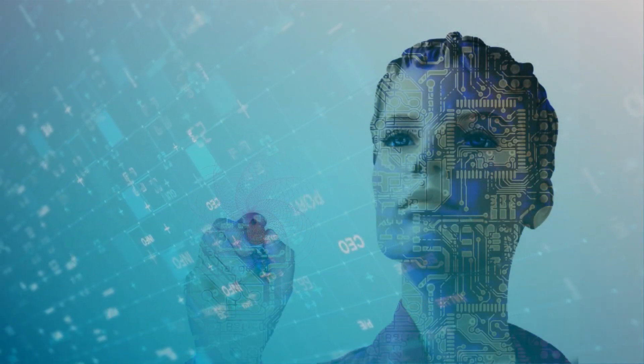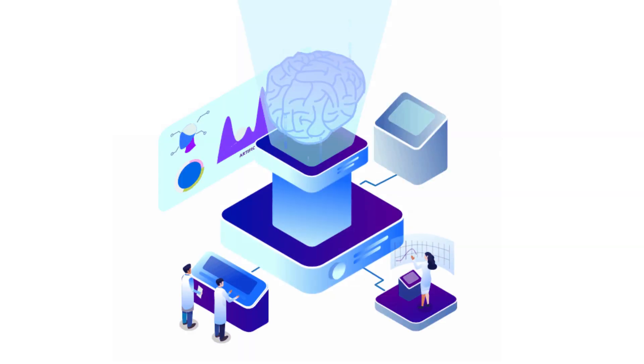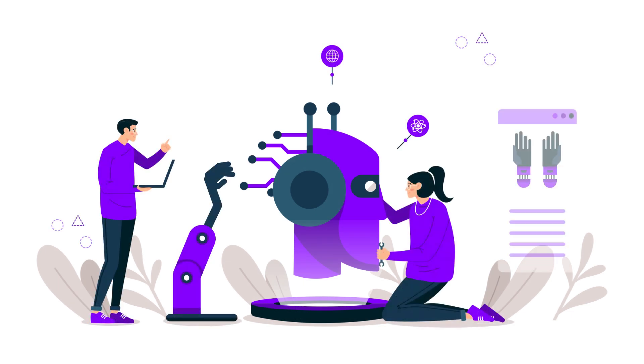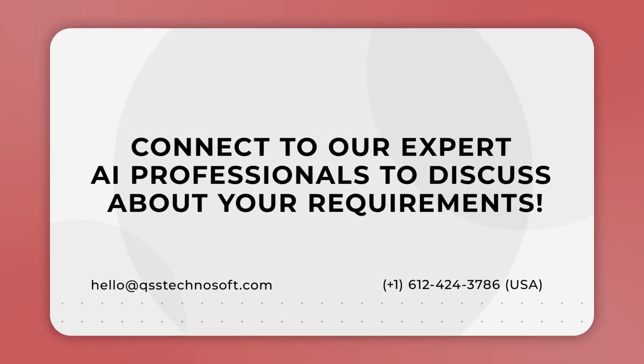Overall, artificial intelligence has significant potential to transform your business. As the field of AI continues to grow and evolve, it's important to stay up to date with the latest tools and technologies to stay competitive in the industry. If you're planning to use artificial intelligence software development tools, connect with our expert AI professionals to discuss your requirements.